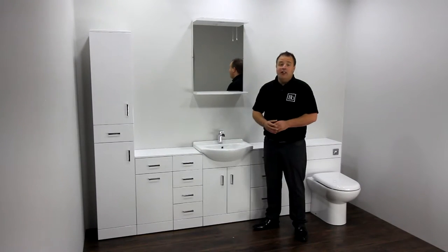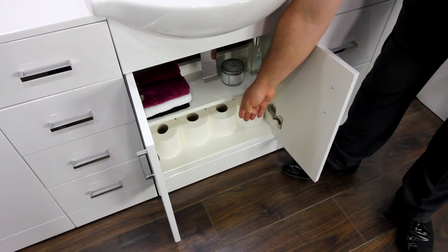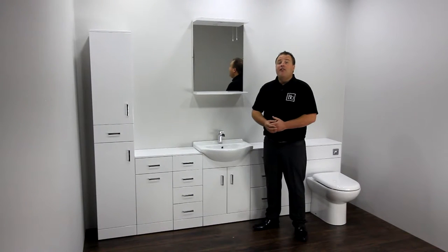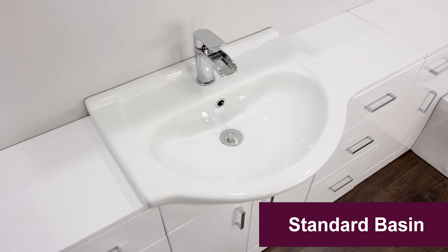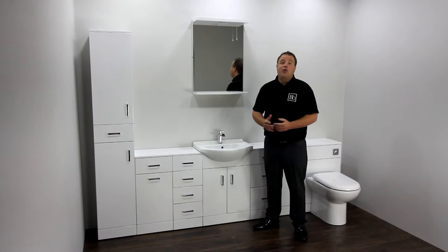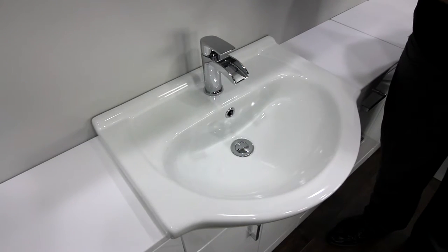This high gloss white vanity unit is available in a range of different sizes to provide useful under-sink storage for those bathroom essentials. Some of the vanity units have a choice of two different basin styles: a standard or deluxe. The single tap hole allows you to add a stylish mixer tap to complete the look of these designer vanity units.